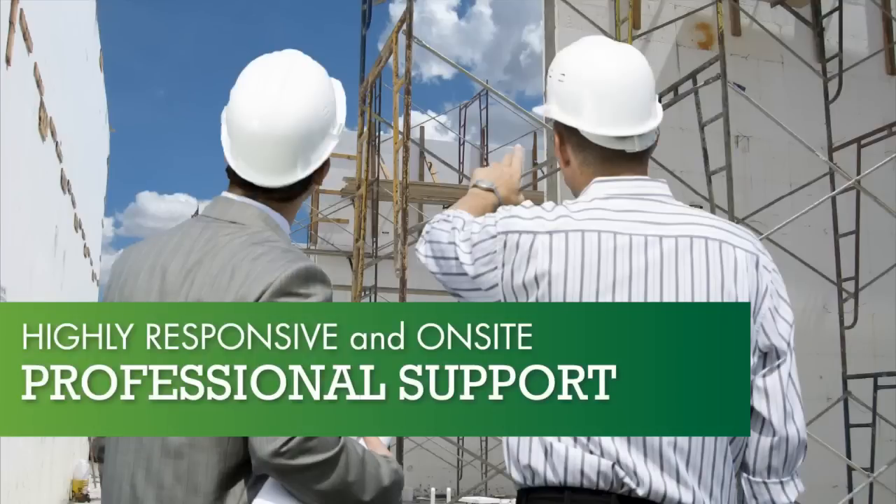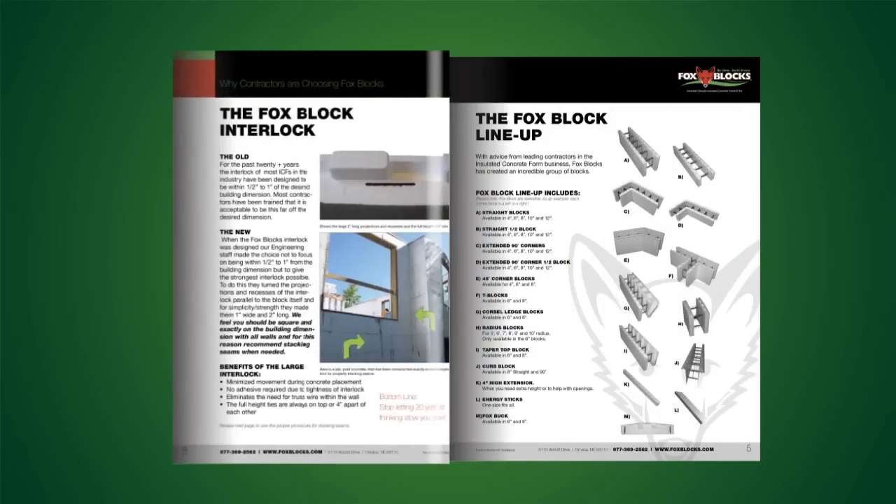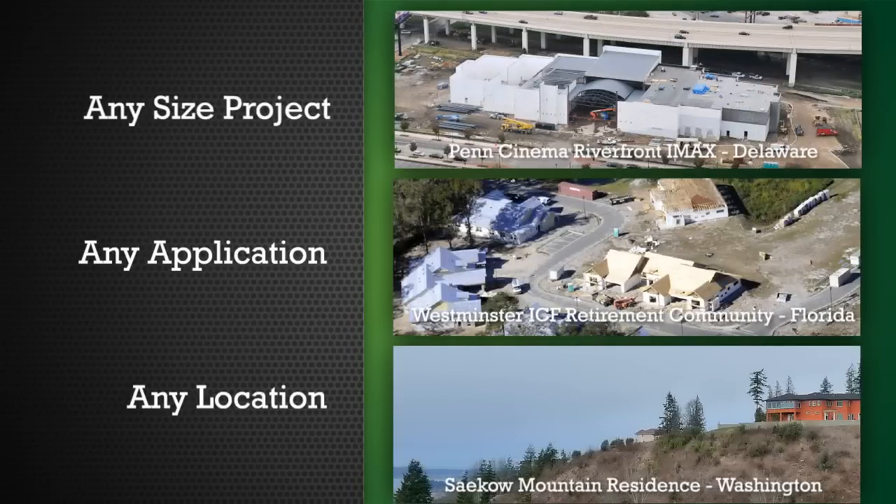You get highly responsive remote and on-site support from experienced professionals who show you how to maximize ICF technology quickly and easily in your project. FoxBlox also offers a specialized range of products designed for any size, application or location.